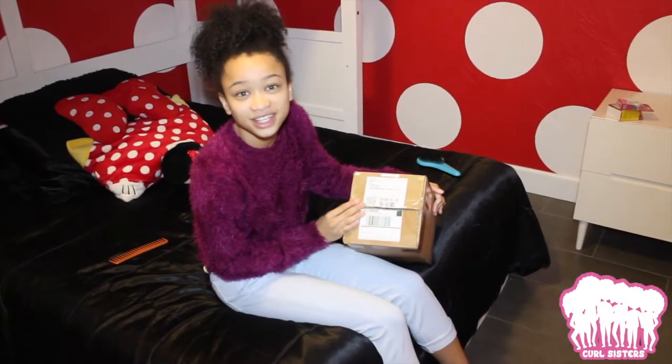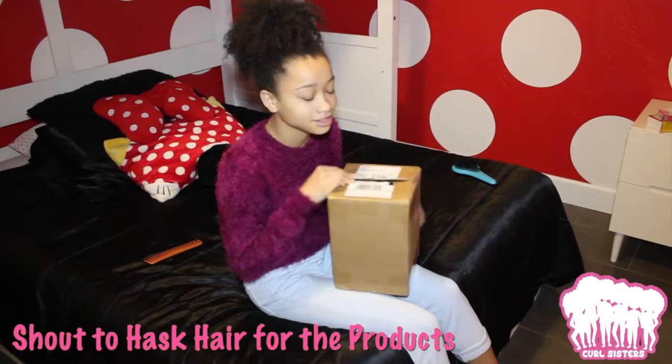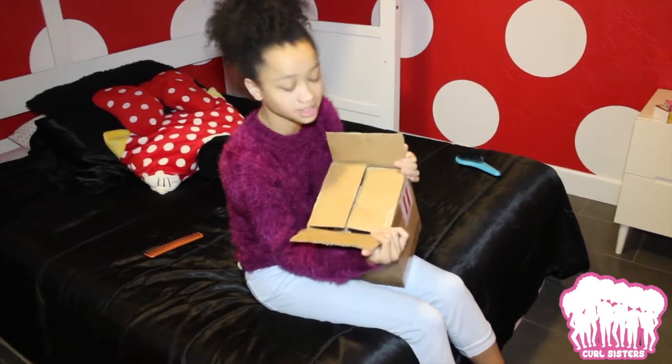Hey guys, what's up? It's Jasmine Corley, and right now we just received a package from Hask Hair — they got us a whole bunch of goodies. Right now Bianca's actually in the shower ready to get our hair washed, but let's see what's inside this box.